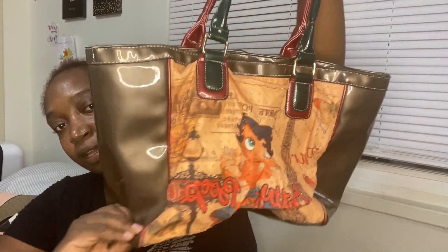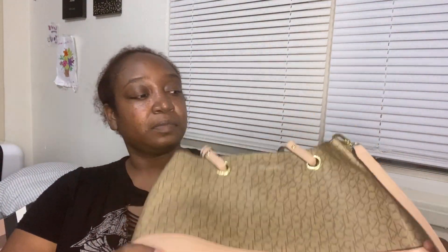This is a Betty Bul bag — this is what it looks like and what it looks like on the inside. I believe I was given this for Christmas. Next is my Calvin Klein bag, which came with a matching makeup bag — I showed that in my makeup bag collection video. This is what it looks like and what the inside looks like. I was gifted this by my best friend for Christmas a few years ago.